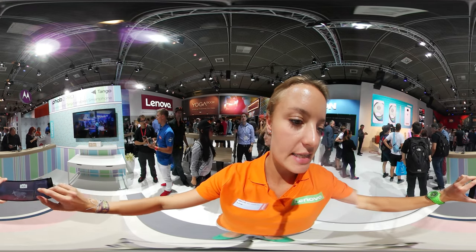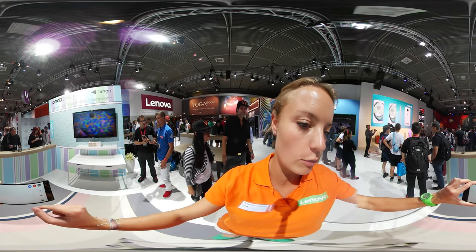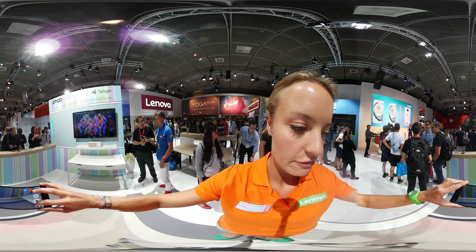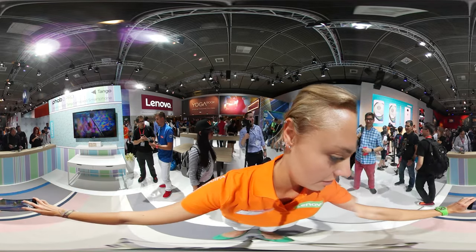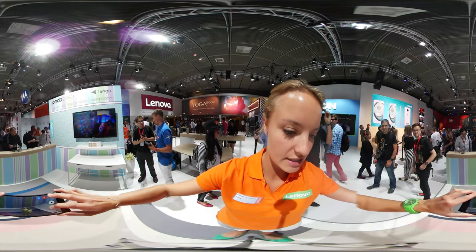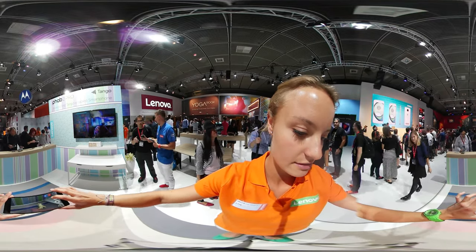With this function, you can place digital objects into the real world and they will interact. For example, now we're going to place a little dog in here. You can see it from different angles, it's just like in the real world.